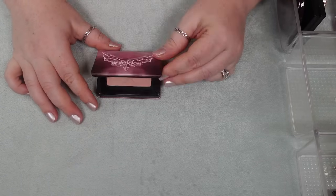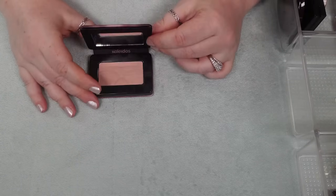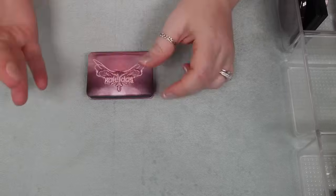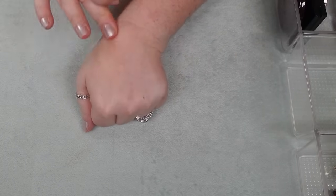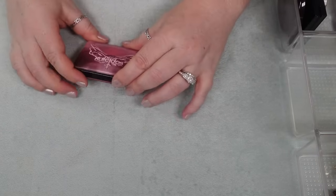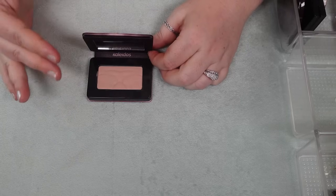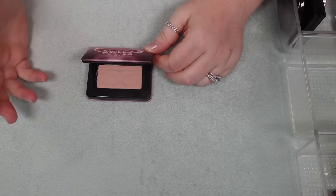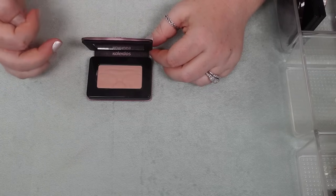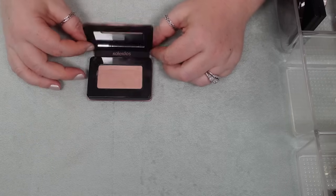Then I have one blush from Kaleidos — their mono blush in Angel Wing. Honestly it's something I'm not going to reach for. It's just too light on me; it doesn't show up. I'm pretty fair and I don't know who this would show up for. If I want something like this, I have something somewhere else. I'm just trying to think of what I might end up panning or getting a ton of enjoyment out of, so I'm going to declutter that one.